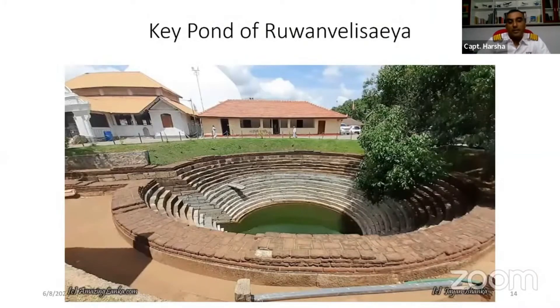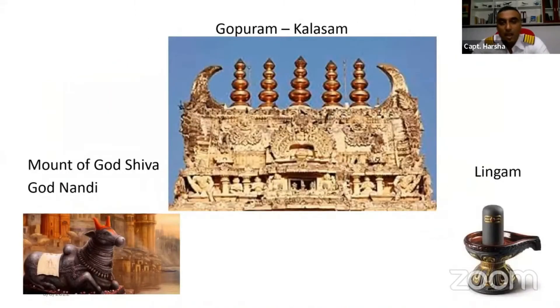This is the present look of what the site looks like now. There are residences for the monks in the area, and nearby you have a pond called the 'key pond.' There is also a drainage system from one side of the dagoba area. When we look at the water management system revealed so far, it is totally different from what we might expect.